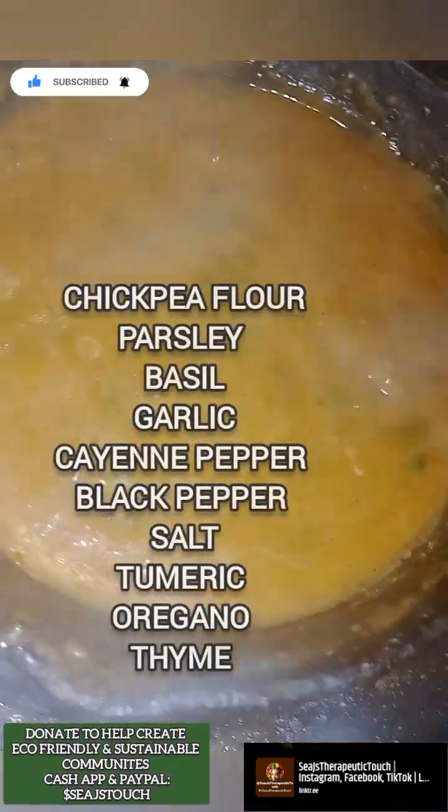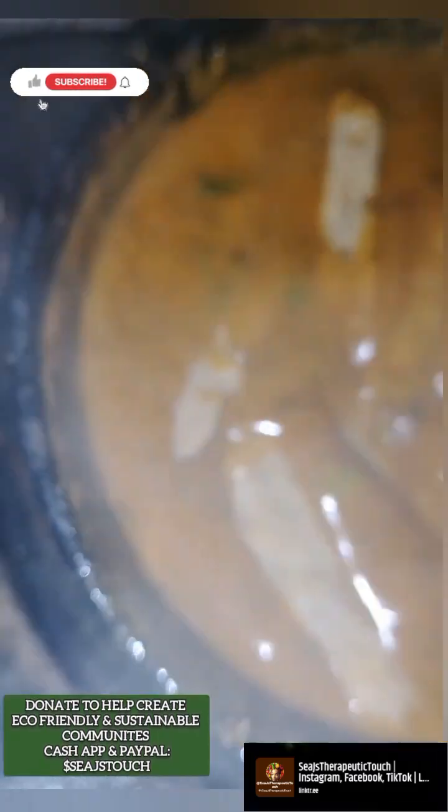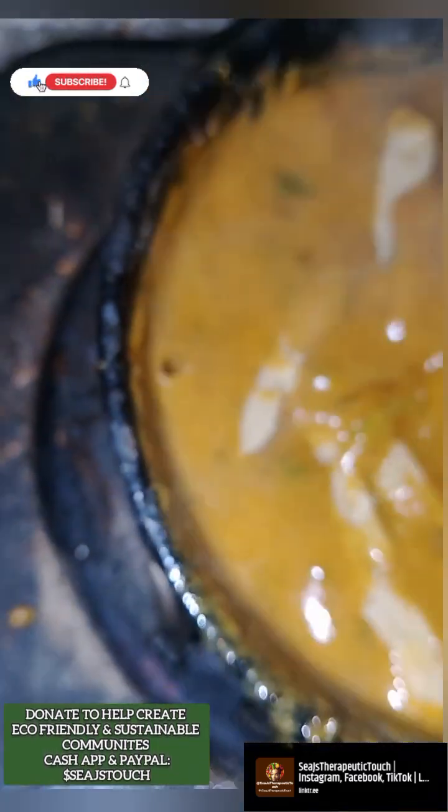I'm making the sauce and these are the ingredients that I have for the sauce. Put the rest of them in there.